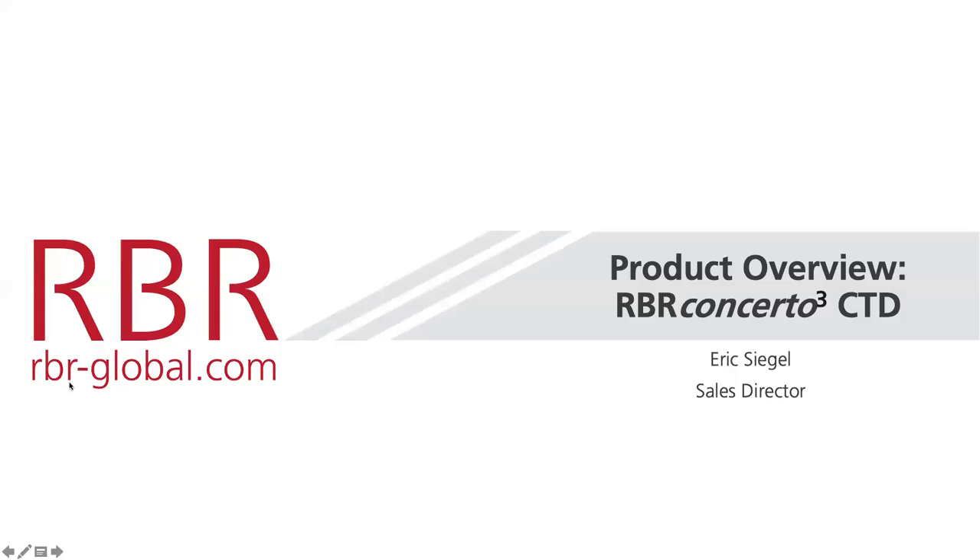Welcome to the RBR webinar series. I'm going to be giving a short product overview of the RBR Concerto CTD, which Anna Michelle, one of our speakers after this short section, will be speaking about — specifically how she's using it on an autonomous platform.